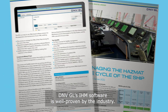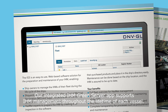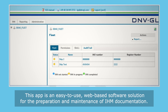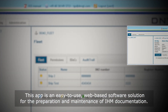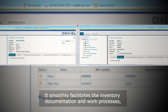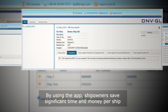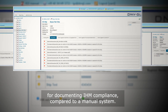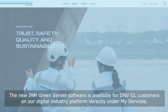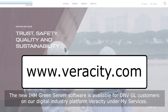DNVGL's IHM software is well proven by the industry. Our integrated IHM Green Server app supports IHM management throughout the lifetime of each vessel. This app is an easy-to-use, web-based software solution for the preparation and maintenance of IHM documentation. It smoothly facilitates the inventory documentation and work processes, ranging from the shipboard inspection to the final approval. By using the app, ship owners save significant time and money per ship for documenting IHM compliance compared to a manual system.